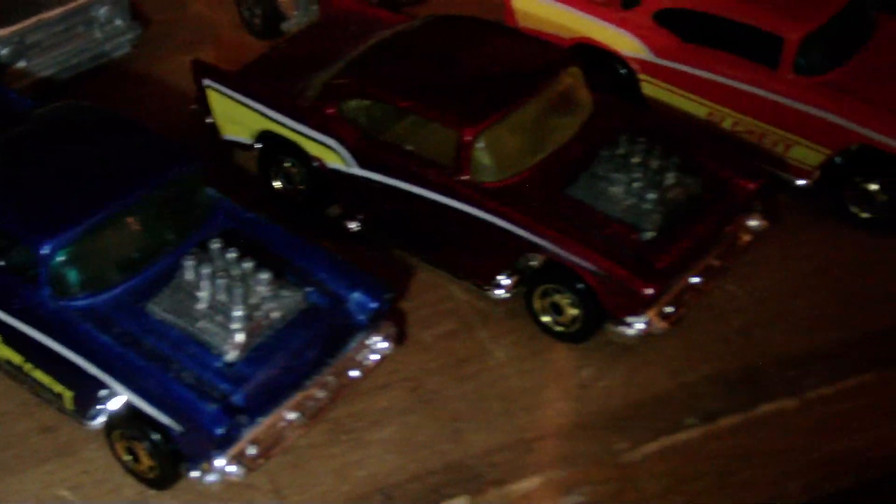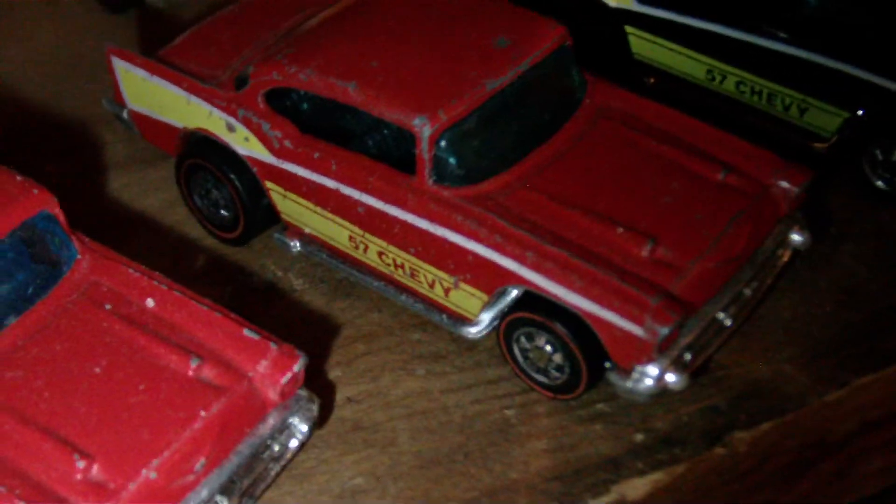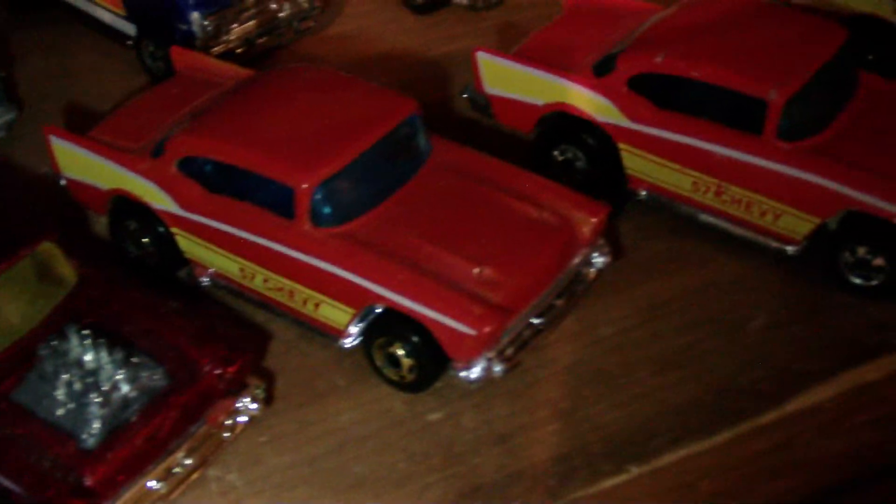Some of my favorites here - 57 Chevys. A red line - extremely lucky to have that piece. In fact I got all the different variations that I know of: the regular black wall, the Hot Ones, and the red line.